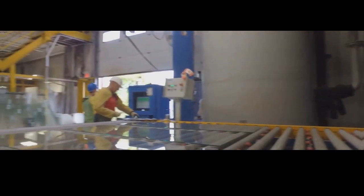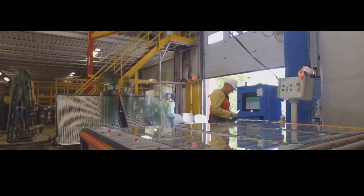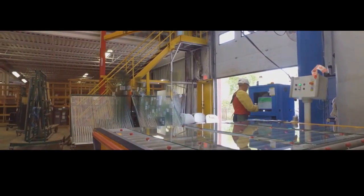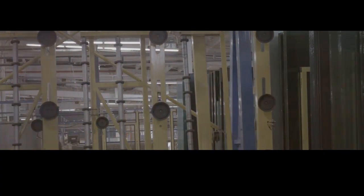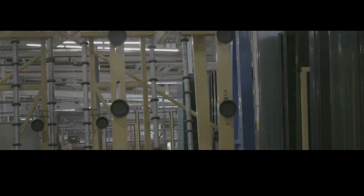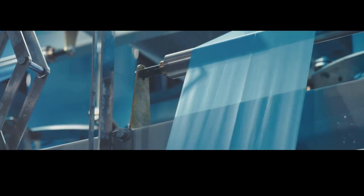Bulletproof glass, also known as ballistic glass, is a special type of glass that's much tougher than regular glass. Unlike ordinary glass which shatters upon impact, bulletproof glass is designed to resist and absorb the force of bullets. It's made by layering multiple sheets of glass and plastic together, meticulously arranged to create a composite material that is both strong and flexible. Each layer plays a crucial role in stopping the bullet, ensuring that the glass remains intact.